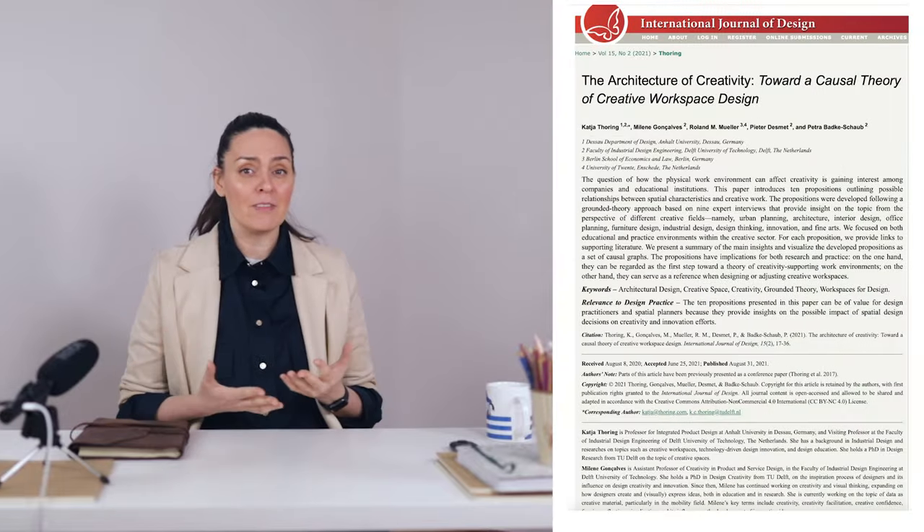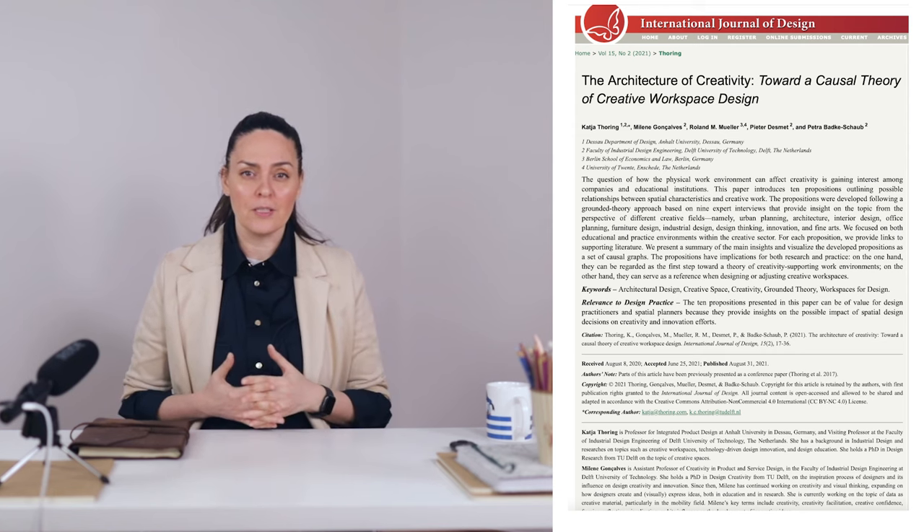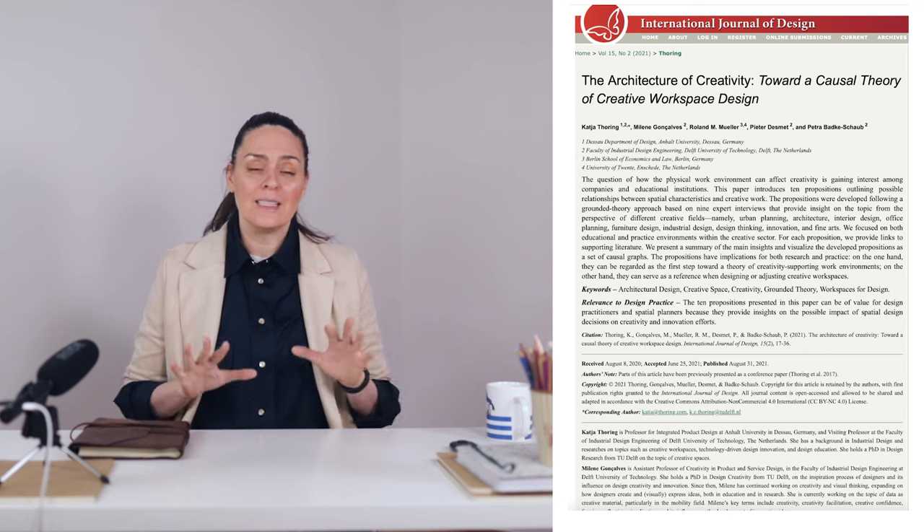There's even scientific evidence showing that flexible furniture supports creativity. The study 'The Architecture of Creativity: Towards a Causal Theory of Creative Workspace Design' by the University of Dessau in Germany suggests that adaptable and dynamic spaces can foster creativity by supporting different working styles and encouraging new perspectives. In summary, flexibility in creative spaces can be a physical extension of the mental flexibility of a creative person — a testament to their belief in the fluidity of ideas and the importance of an environment that can adapt and transform in tandem with their creative impulses.